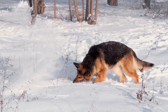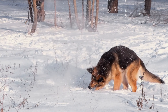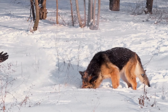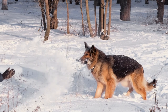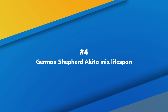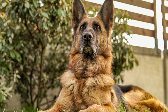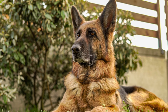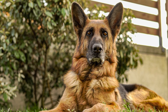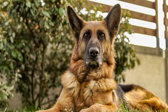Number 3: Akita mixed with German Shepherd appearance. The physical features of Shepkita dogs carry notable traits of both the Akita and German Shepherd. Shepkitas are large, solid, and muscular. Although they have a body type similar to the German Shepherd, their face structure and tail frequently show more Akita genetic influence. Shepkitas come in many colors and have a broad shoulder, relatively small head, triangular ears, dark brown eyes, and a black nose.